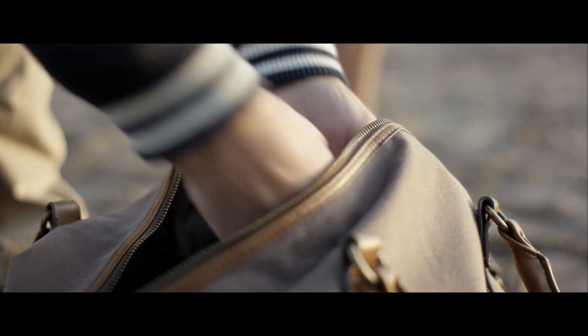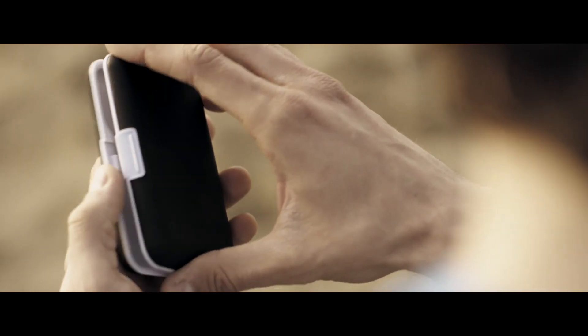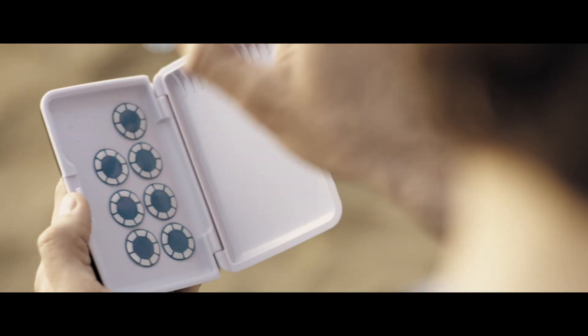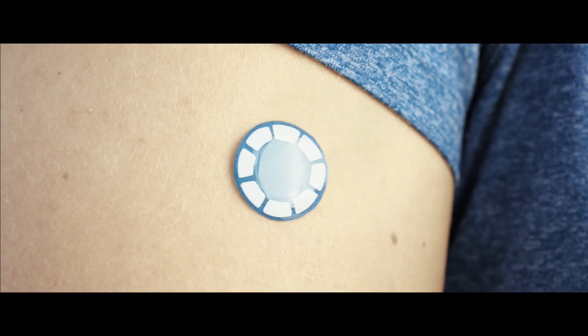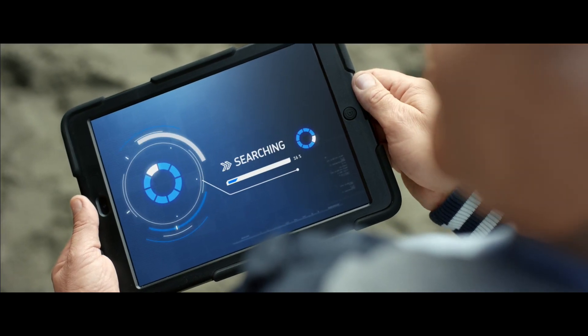By integrating wireless, self-powered sensors into the bearing itself, this revolutionary approach to bearing health management makes it possible to monitor performance in real time, much like an athlete fitted with sensors that relay his vital signs to a trainer in a remote location.